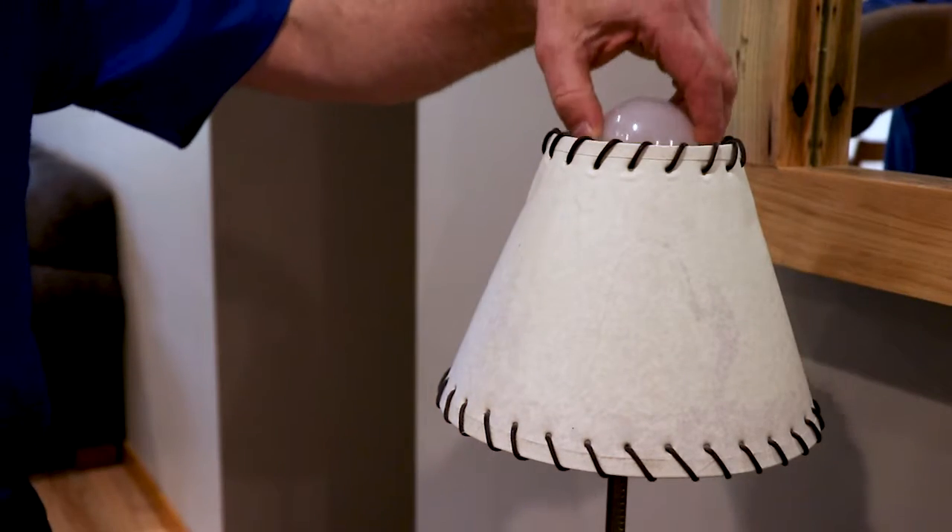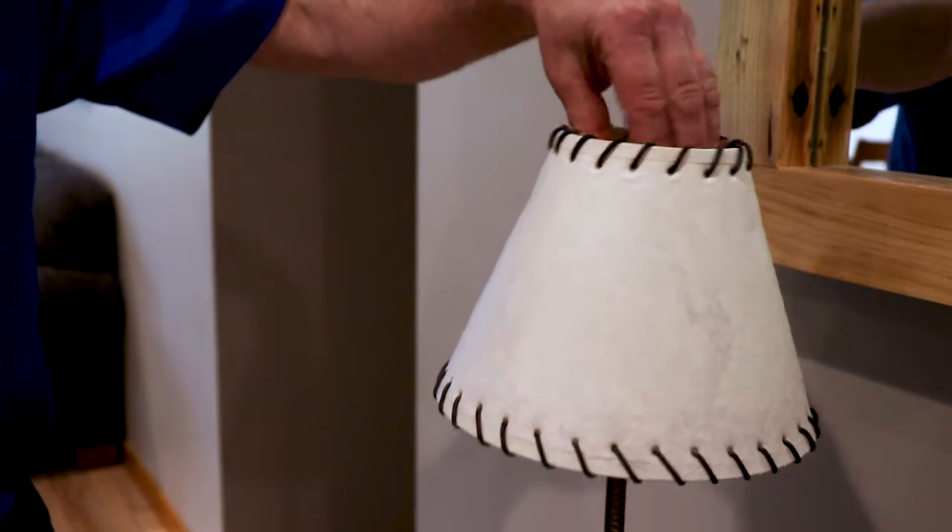With technology advancing, these bulbs are now relatively inexpensive. In addition, they can help you save money in the long run by using less energy and last 15 to 25 times longer. Remember, when purchasing your light bulbs, that the wattage matches the fixtures.